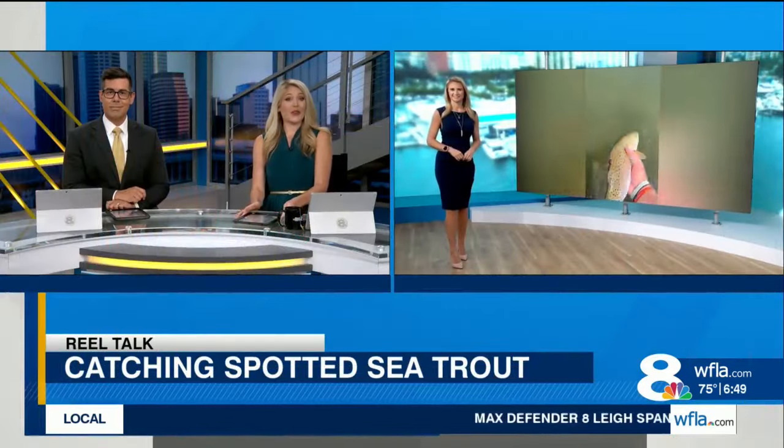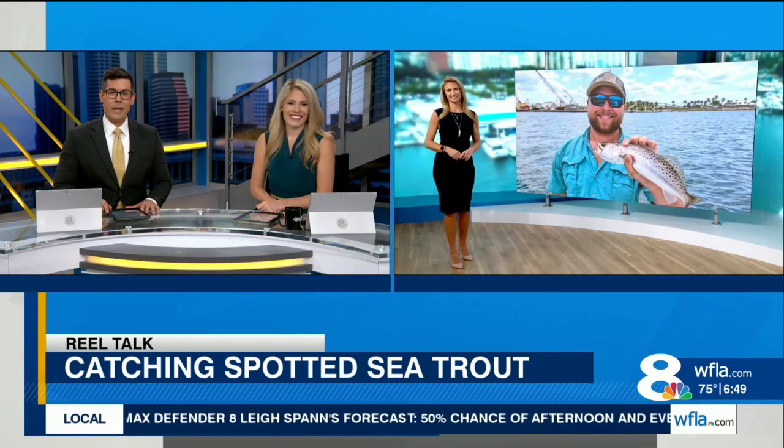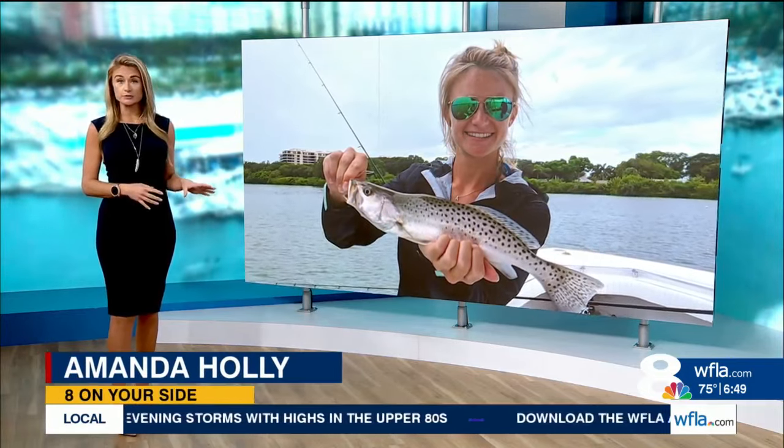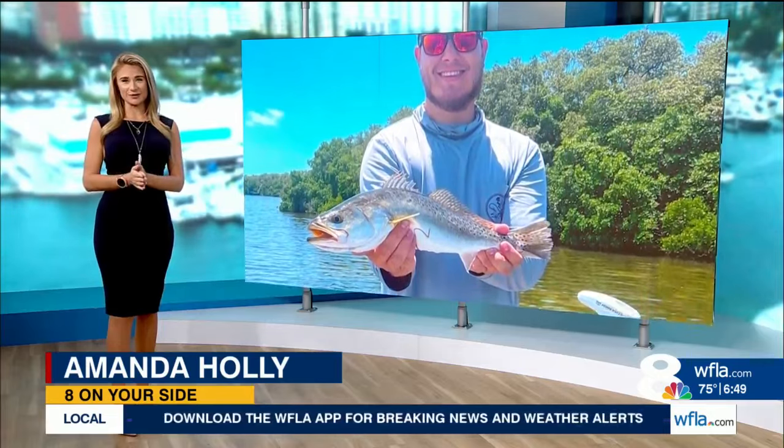It is 6:49 and it's Thursday, which means it's time for Real Talk with Amanda, giving tips this week on spotted sea trout. It's a great week to talk about trout because as the water temperatures begin to cool down, the bigger trout start migrating into the area, which adds to the fun of catching them.